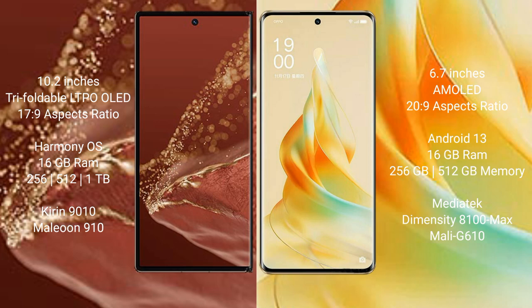Huawei Mate XT Ultimate comes with 16GB RAM and 256GB, 512GB, or 1TB internal storage, powered by the Kirin 9010 processor with GPU 910. Oppo Reno 9 Pro comes with 16GB RAM and 256GB or 512GB internal storage, powered by the MediaTek Dimensity 8100 Max processor with Mali-G610 GPU.